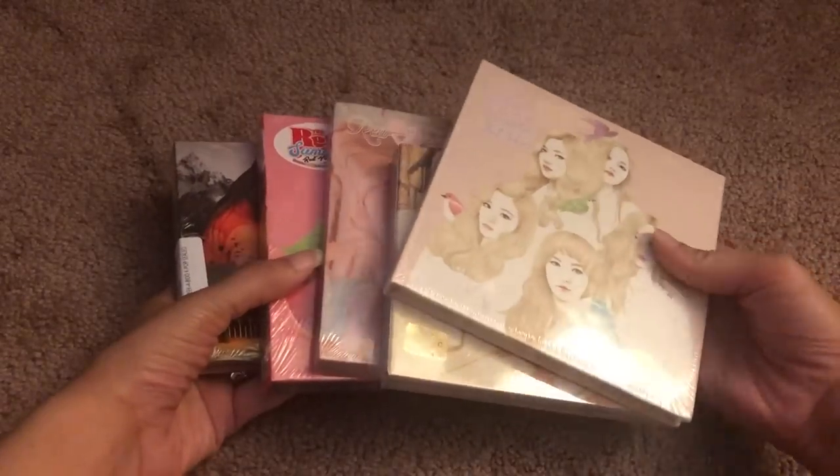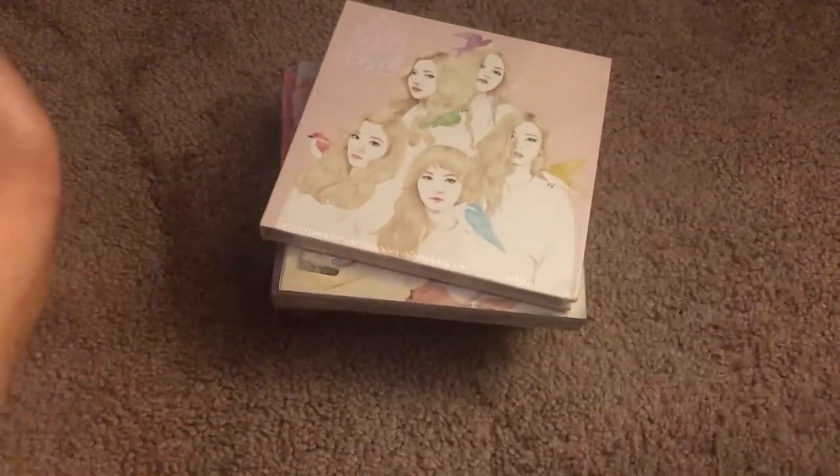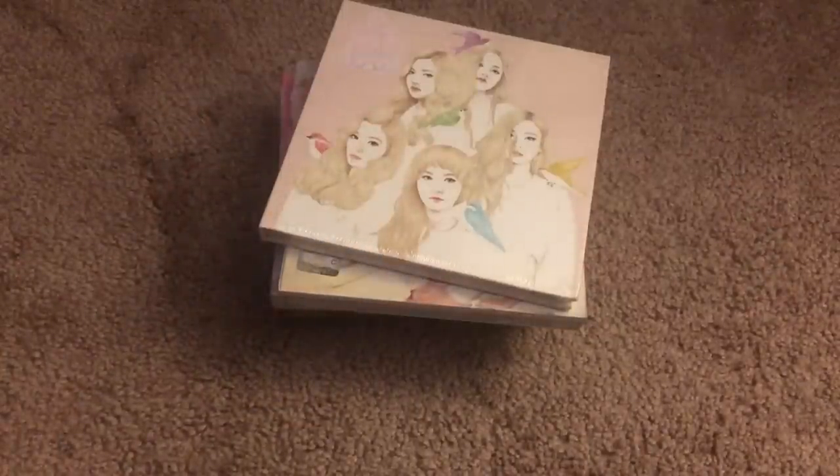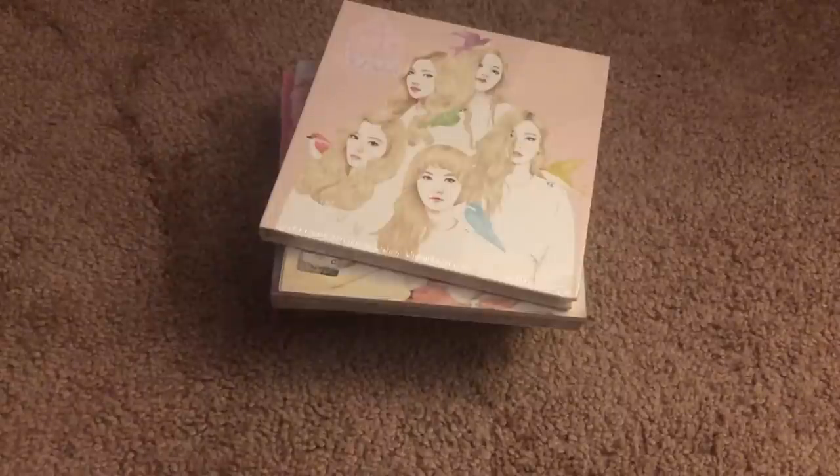Hi everyone, it's Meg and today I'm going to be doing an impromptu haul. I saw these for a really good price and decided to try to finish my Red Velvet collection. I have here the five albums that I am missing from my collection, and I'll show you guys what I pull in these and then show you the albums I already have with the photocards I pulled from them. Red Velvet is one of my favorite girl groups so I'm really, really excited to finally have these albums.